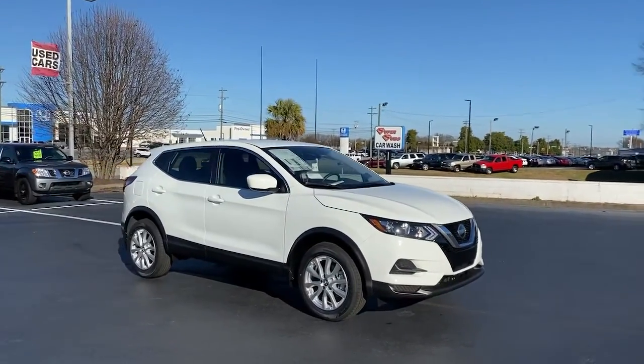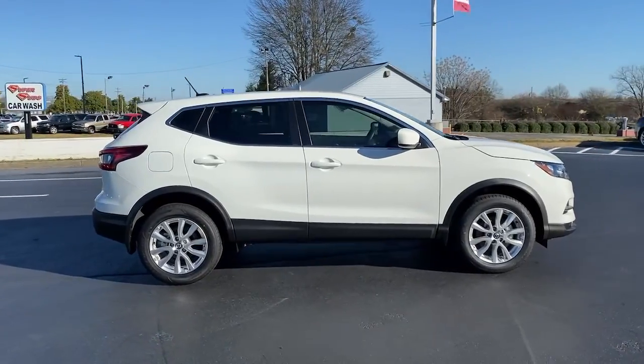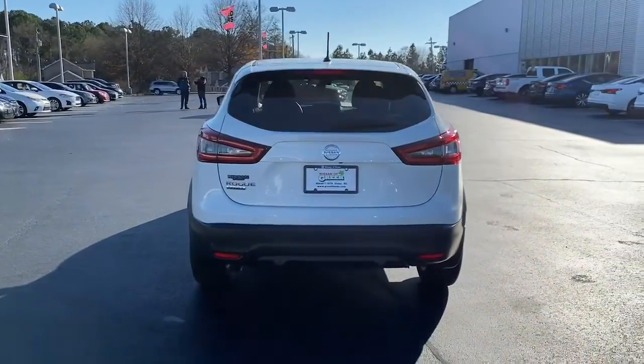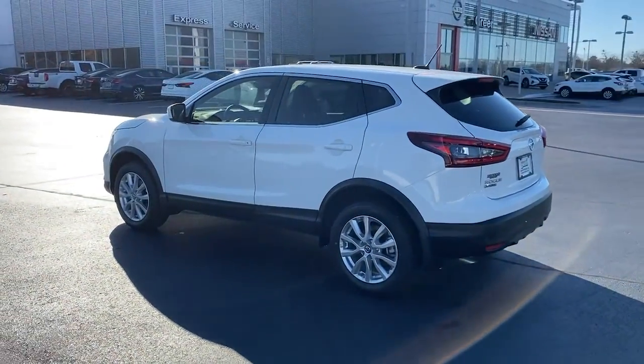Get a feel for the 2021 Nissan Rogue Sport. Here's a stylish, efficient Rogue that has the features you need to stay on top of today's demanding lifestyle. This can-do crossover anticipates your wants and needs with a quiet, comfortable ride in a spacious, well-equipped cabin.